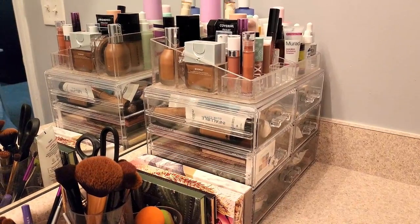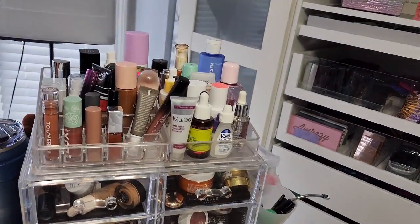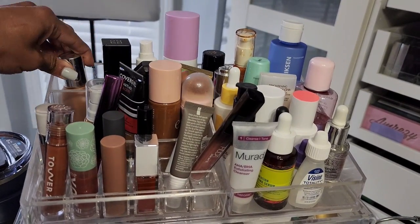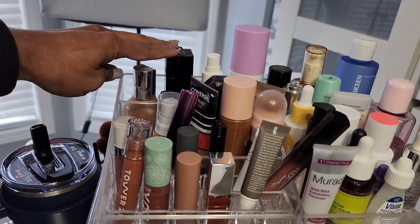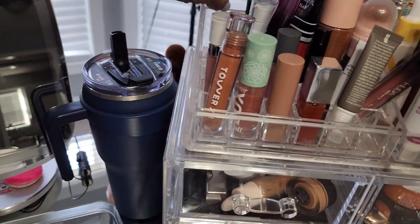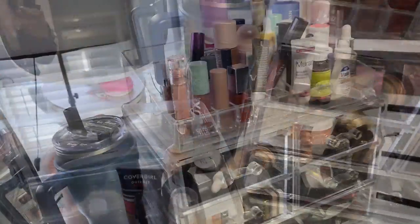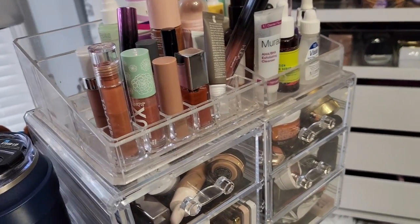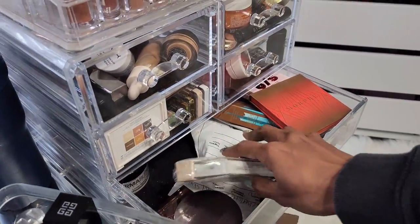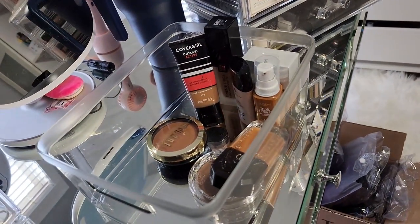I'm going to attempt to bring this whole thing downstairs and not spill anything. I had to make two trips because this thing is surprisingly heavy. Let's go ahead and start here — we're going to start with switching out the foundations. These two are like my staples for best color matches. We're going to take this one out, and this one back here. Oh, this one is still in the box and I haven't tried it, so we're going to move her to the top — that is going to be one we need to try. So these are the foundations that we are going to switch out.